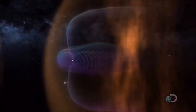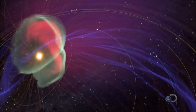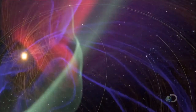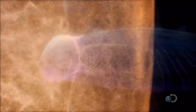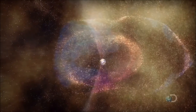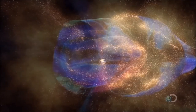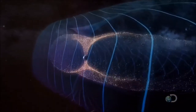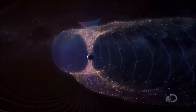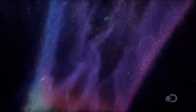As wave upon wave of solar particles strike the magnetosphere, most are deflected. But when a coronal mass ejection arrives, the charged particles peel open the magnetic field's outer layer. The particles are then free to rush in towards the planet. The Earth's magnetic field steers the radiation towards the poles, triggering one of nature's most remarkable sights — the northern and southern lights.